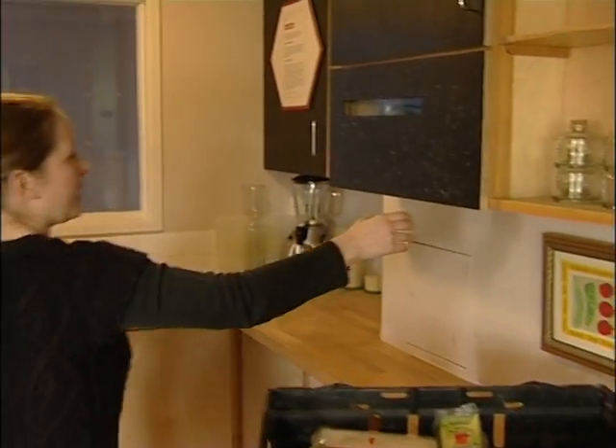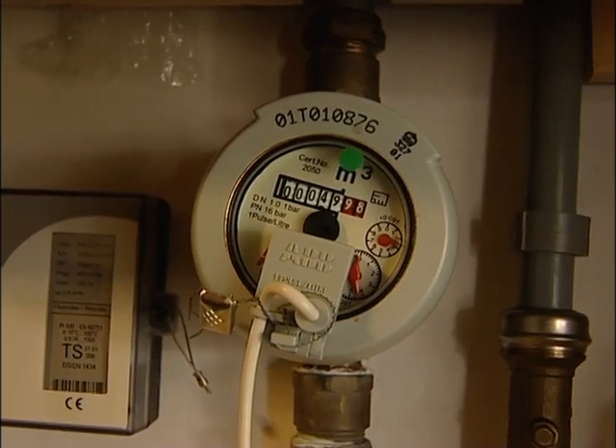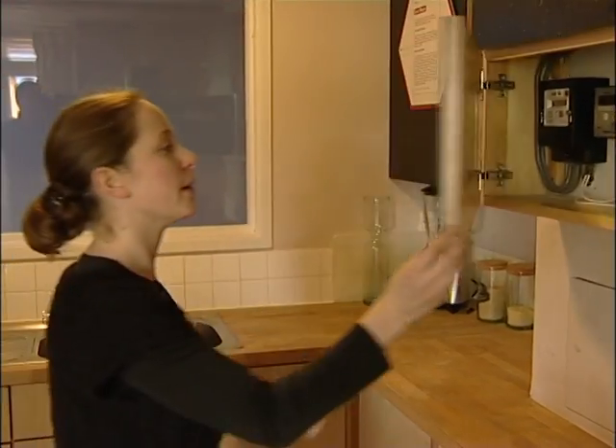In terms of energy use, we've reduced our carbon emissions by about 56% through a lot of insulation, some renewable energy supply, and also through resident engagement and energy-efficient appliances. And in all the kitchens, we've got our water and electricity meters at eye level, so we're conscious of how much we're using.